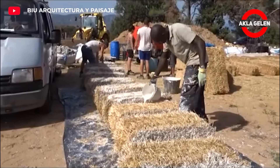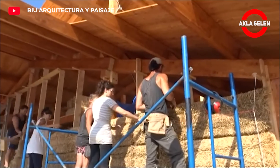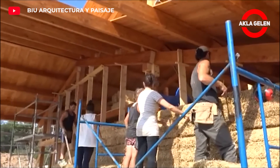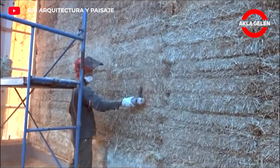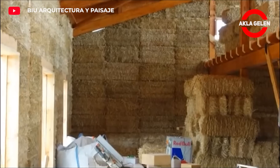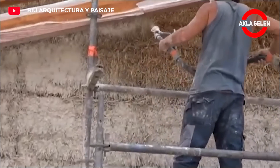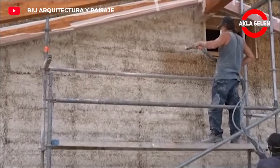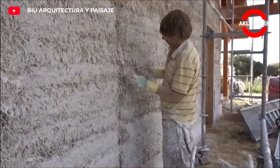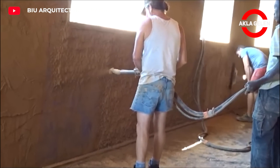Straw bale houses are a great option for those looking for a natural, sustainable and economical life. The construction of these houses requires a different process than other types of structures. First, a wooden frame is created. Then, the interior and exterior of this frame are filled with straw bales. Finally, a clay and plaster coating is applied on the bales. This coating provides both an aesthetic appearance and protects the bales from external factors. The construction cost of straw bale houses is lower than traditional structures.